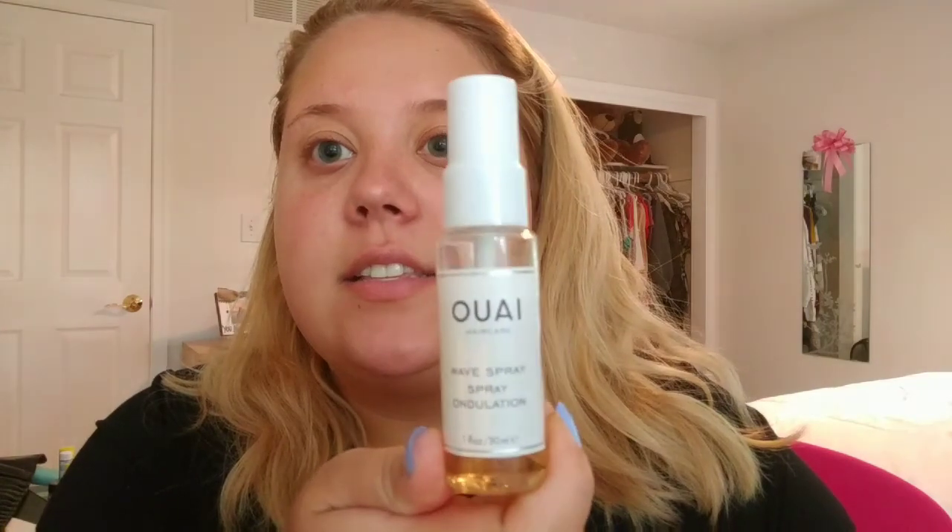Next we have the Whey Wave Spray, which is a hair product. It's a full-size product at $26. It says to achieve effortlessly chic tousled waves, spritz your damp or dry hair with this weightless texturizing mist sans salt — meaning without salt — created by celebrity hairstylist Jen Atkins. I've already used this for a couple of days just to get an idea of it.